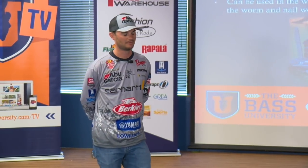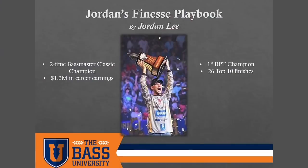We're going to switch it up a little bit from the first segment. I know over the last few years there's a bait that I have a lot of confidence in, and it won me my second Bassmaster Classic.